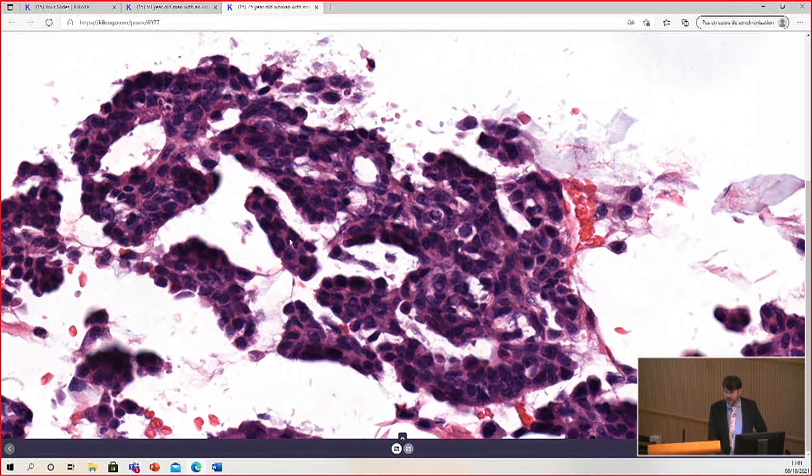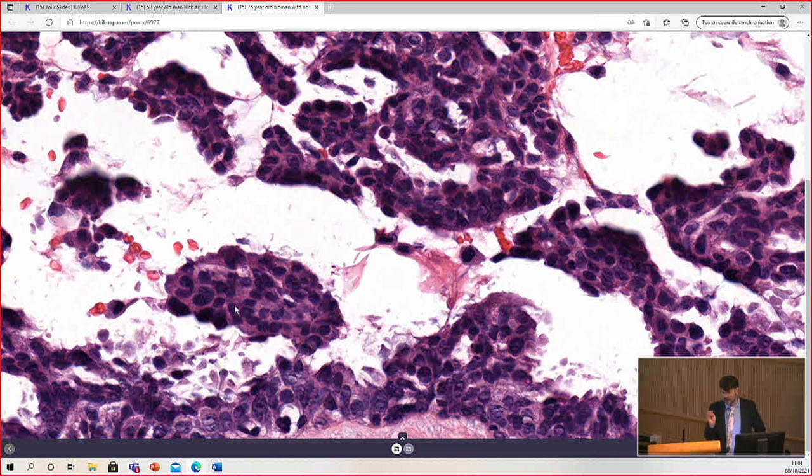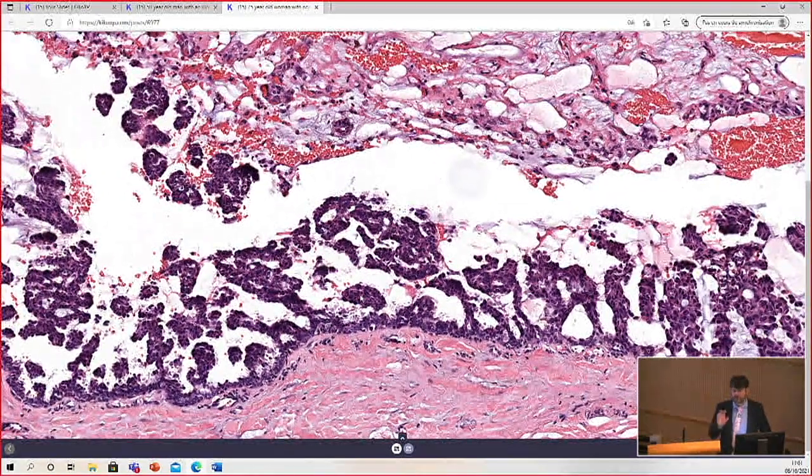The nuclei are round and uniform and a bit hyperchromatic. On this scan, it's a bit difficult to see the chromatin pattern, but they don't look cytologically malignant at first glance. So a lot of times if I see this appearance of solid or papillary areas protruding into a hydrocystoma, I would call this a cystadenoma.